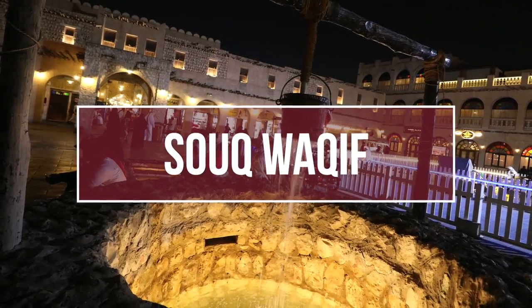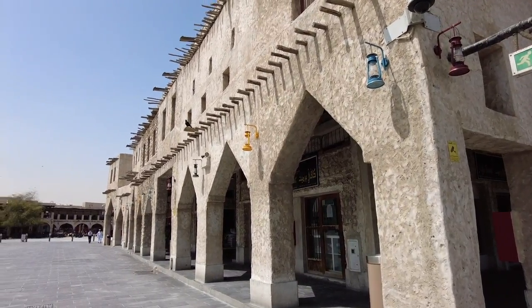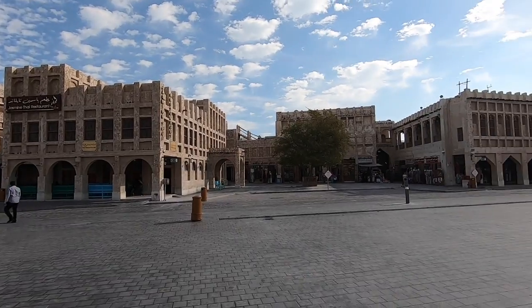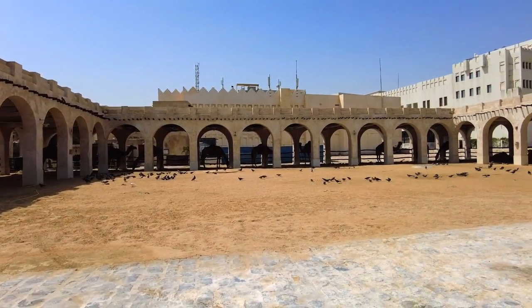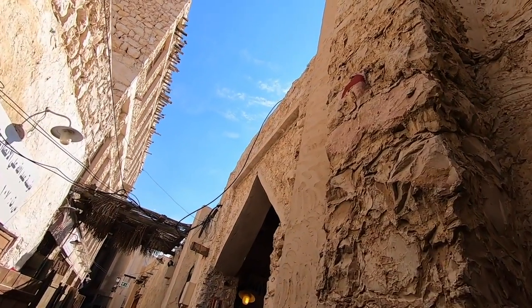Number nine: Souq Waqif. This iconic charming marketplace dates back at least 100 years and it features traditional Qatari architecture. Here you're going to find a big variety of items for sale, from wares to traditional garments, spices, crafts, souvenirs and much more. There are also many restaurants and shisha lounges to choose from. It usually hosts a variety of art galleries, events and concerts. And of course don't miss the art installations throughout. The best part though is simply to wander through the alleyways, which won't cost you a thing. I'll link my video on things to see near Souq Waqif so that you can make the most out of your visit here.